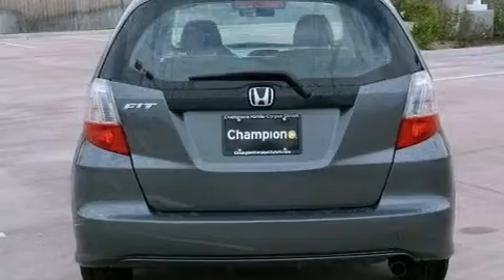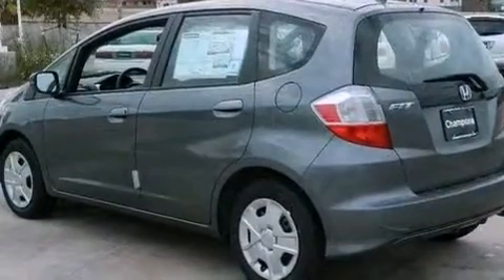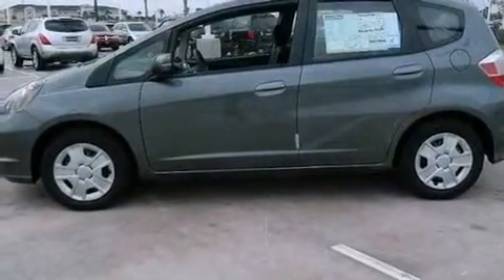A passenger side vanity mirror, an engine immobilizer theft deterrent system, advanced compatibility engineering body structure, full power accessories, and air conditioning.